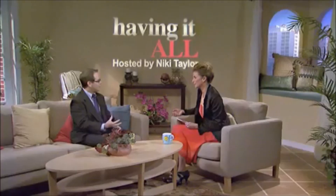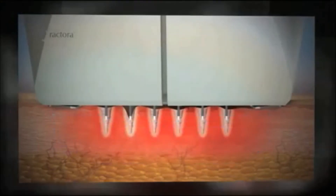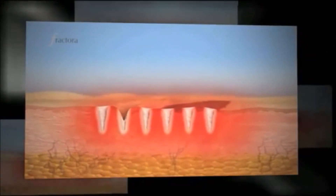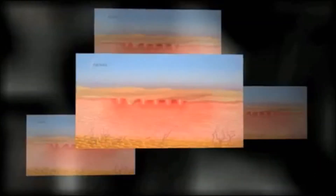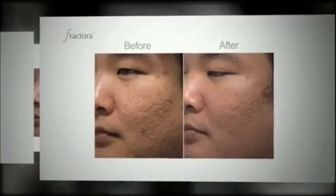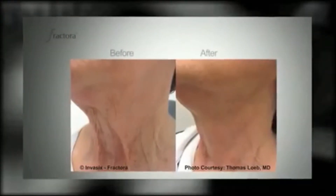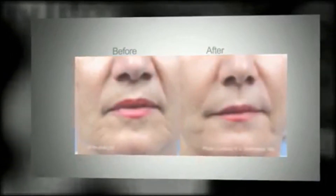Think of this as treating from the inside out. Because we're able to gently heat deeper layers of the skin, we're actually able to cause collagen to restructure and remodel. This allows Fractora to treat multiple different signs of aging — things like acne, skin tone, skin texture, wrinkles, and even overall skin tightening. Best of all, it's a very safe treatment even on ethnic skin.